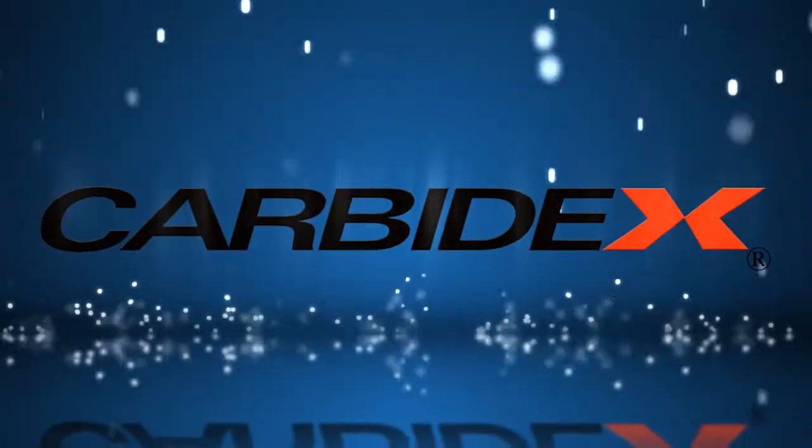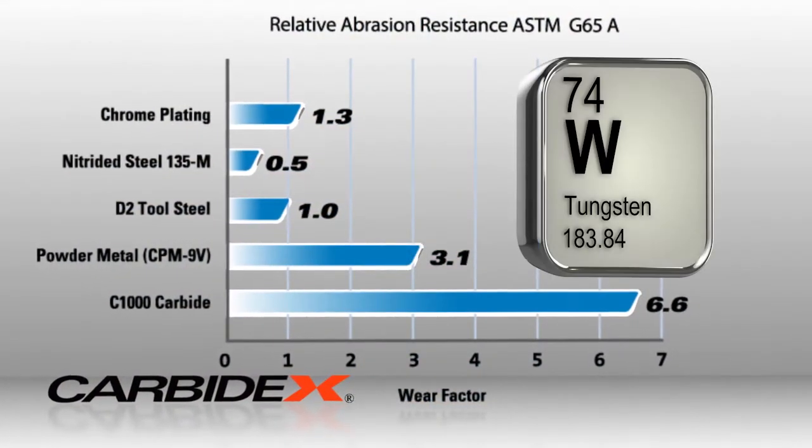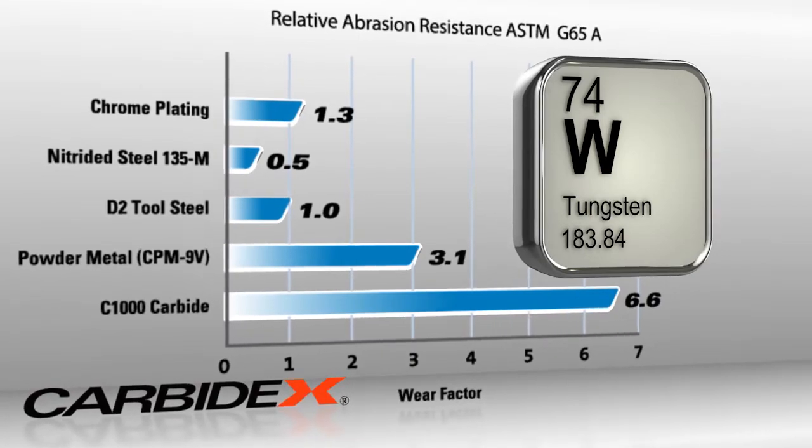Carbide X Surface Coatings have the highest resistance to wear in the industry because they're made of tungsten carbide, one of the hardest substances known to man.